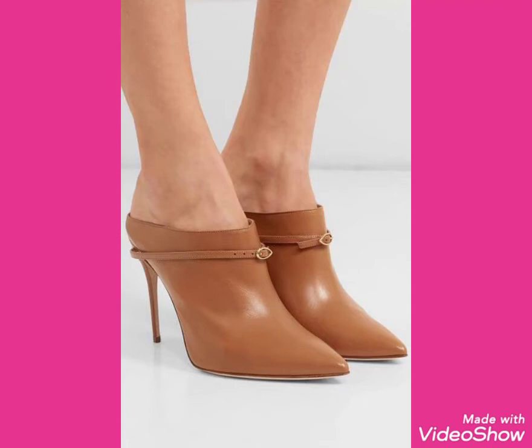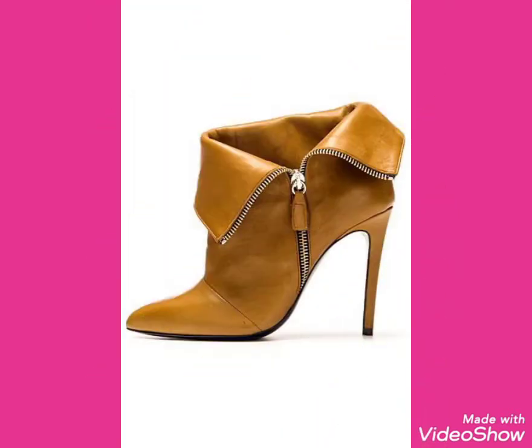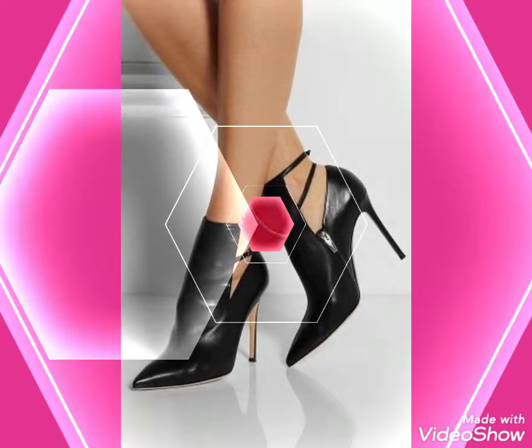Hello friends, welcome back to my channel Stylify. Today I will talk about more stylish and gorgeous collections of leather ankle boots outfits for women and girls of 2020.